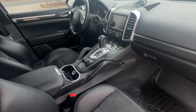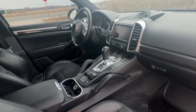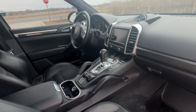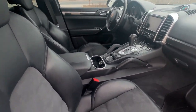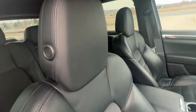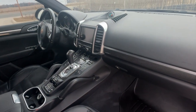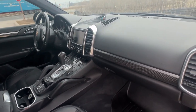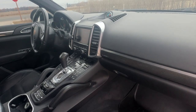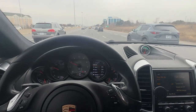Two owner, locally owned, no accidents — just a beautiful 2014 Porsche Cayenne GTS, 4.8-liter, 420 horsepower. We can offer financing on this vehicle and also extended warranties if that's something you're interested in. For more information, you can visit our website at bulletproofauto.ca, and as always, thanks for checking out our videos.